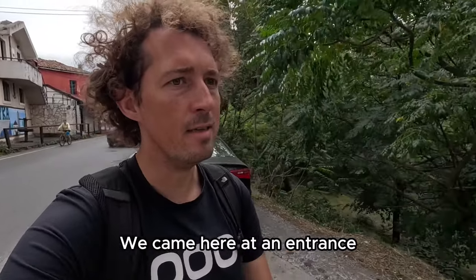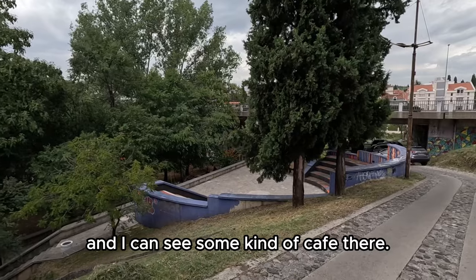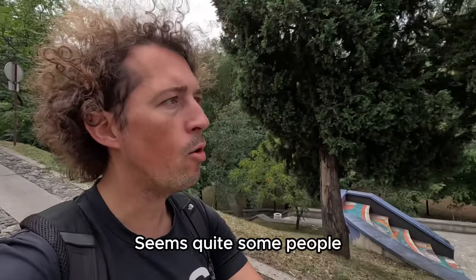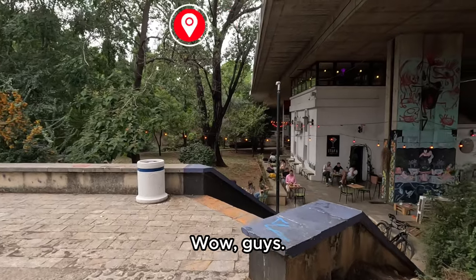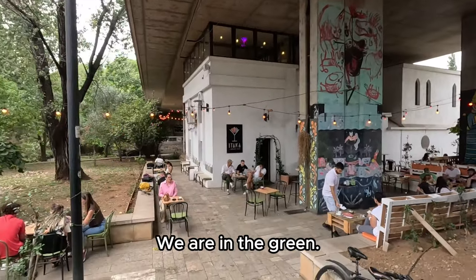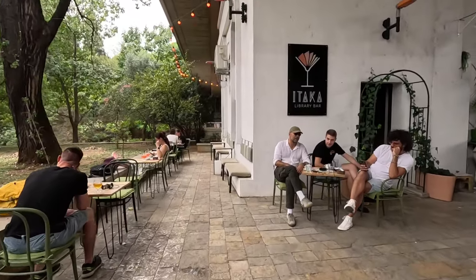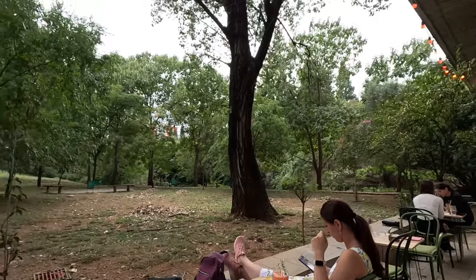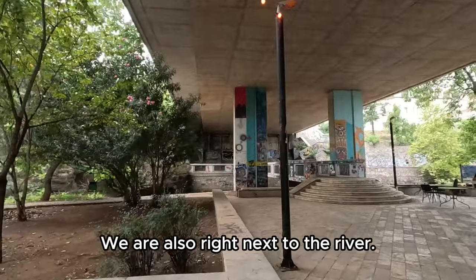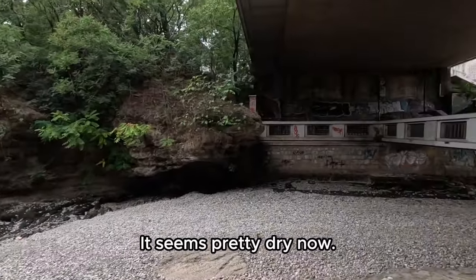We came here at an entrance towards the park which goes a bit lower and I can see some kind of cafe there. Let's check out what's going on — quite some people are sitting there. Wow guys, this must be the coolest place for a cafe that I have seen! We are under the bridge, in the green, and there are super many people here. This looks like such a hipster place — we are also right next to the river, well, it seems pretty dry now.